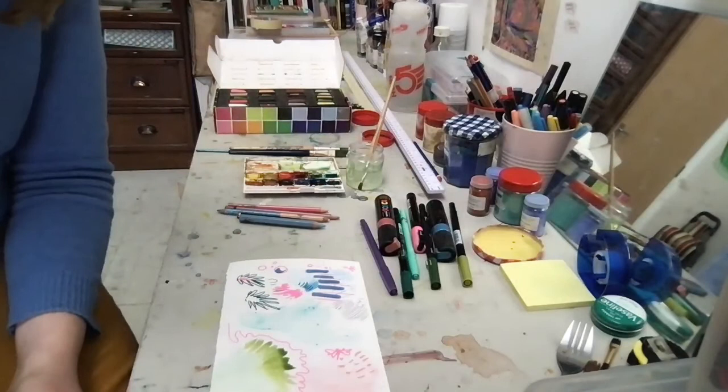Now that you've seen how different materials are used to make different techniques and marks, have a play. Try things. Be experimental and start building your poster. When your poster is finished, please upload it to the Sustainability First website so that we can share our ideas. Thank you.